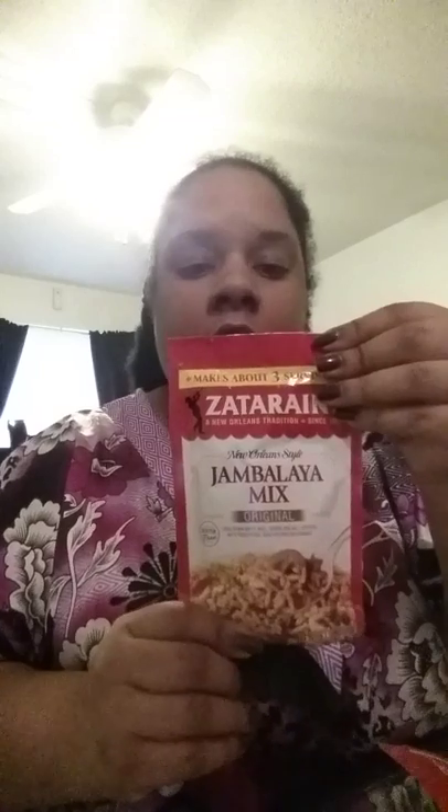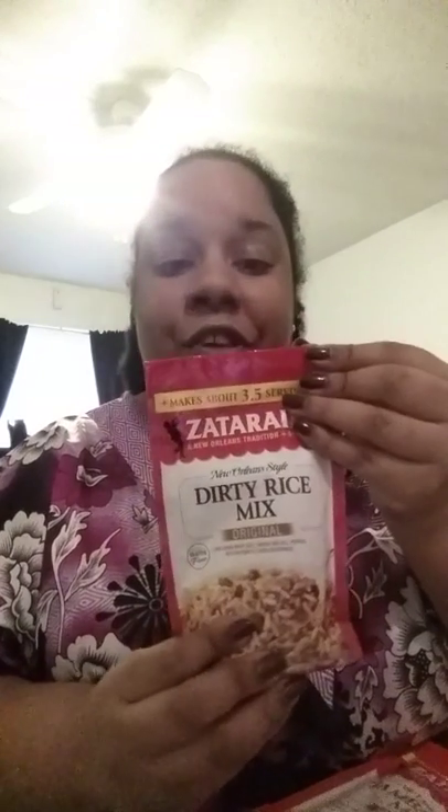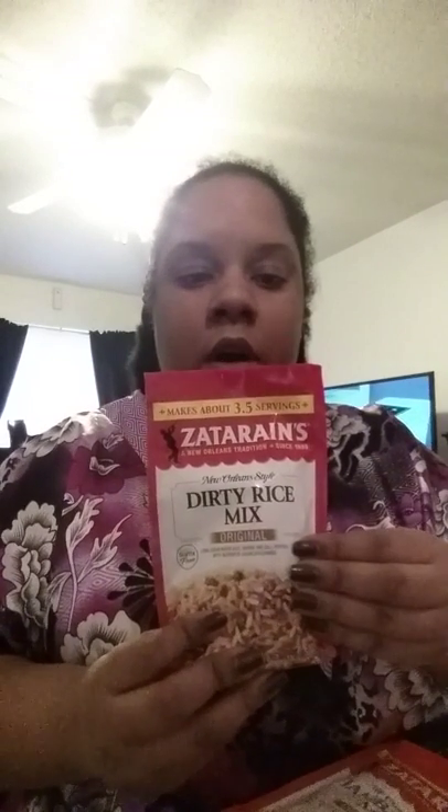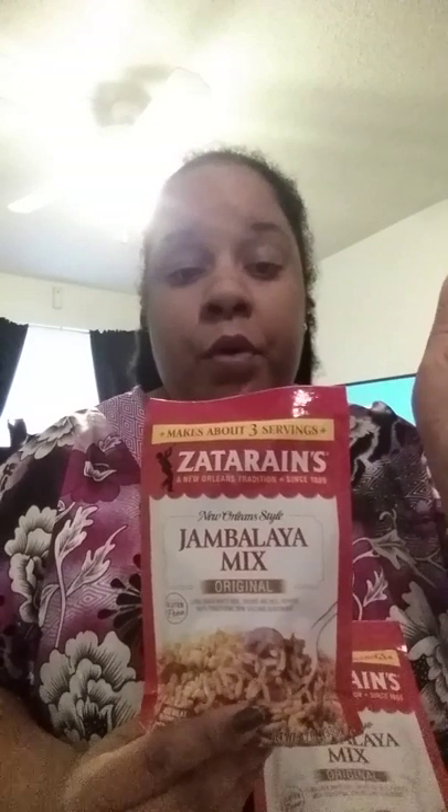I don't know if you guys saw my last Dollar Tree video — I picked up some Zatarain's dirty rice. I picked up two packs last time and grabbed one more. They also had jambalaya mix, so I got three packs of those. All I'm gonna do is get some beef sausage or turkey sausage — I don't eat pork — and probably some shrimp, and that's a meal by itself. In total I got four packs.